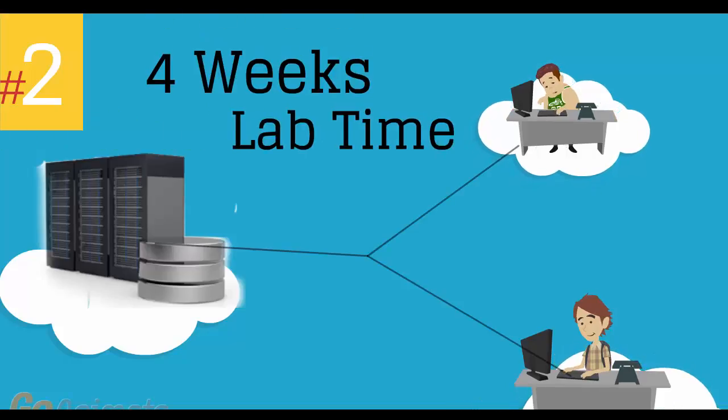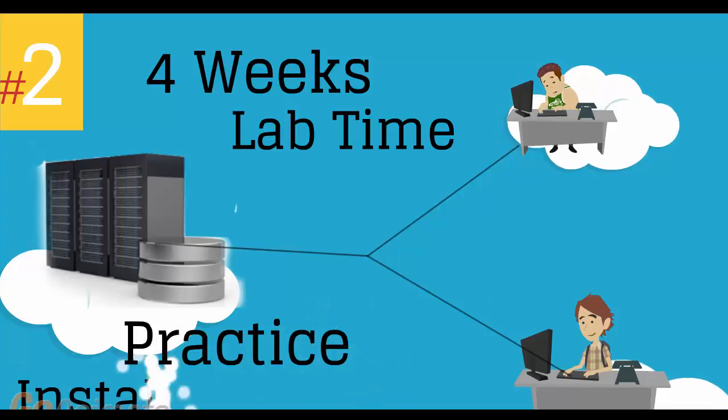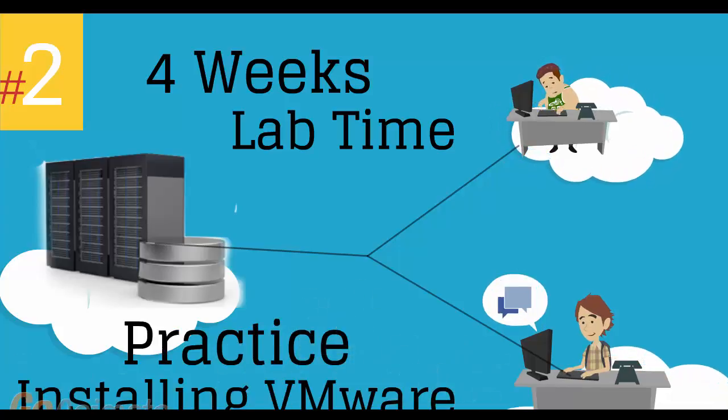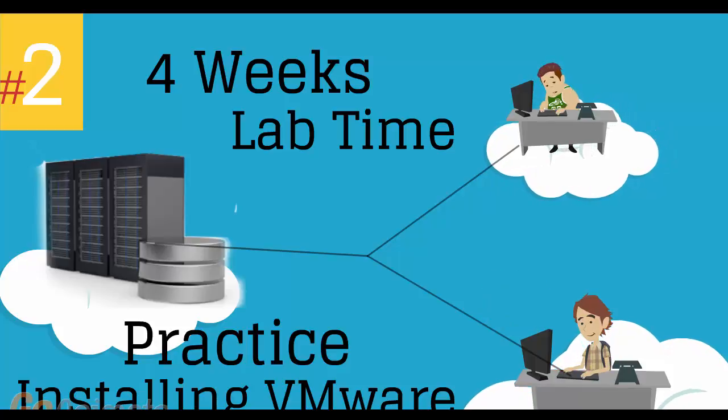Number 2: 4 weeks of access to our lab environment. You can practice installing and configuring VMware virtual infrastructure from scratch, pretty much for a whole month.